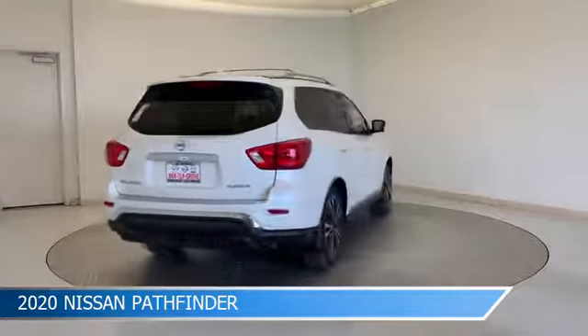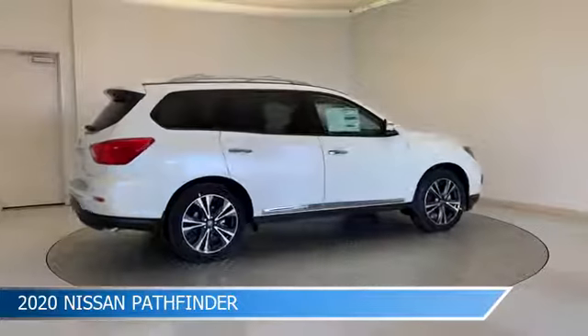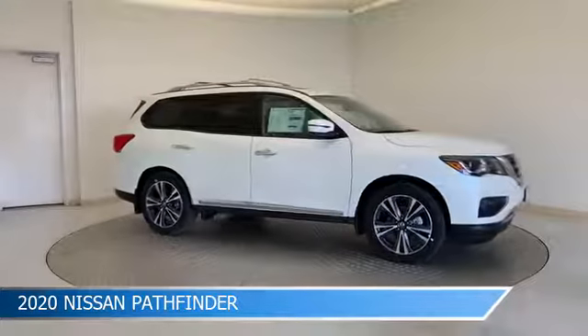This car comes with some great features including alloy wheels, dual climate control, anti-lock brakes, audio controls on the steering wheel, and more. Come in and check it out today.